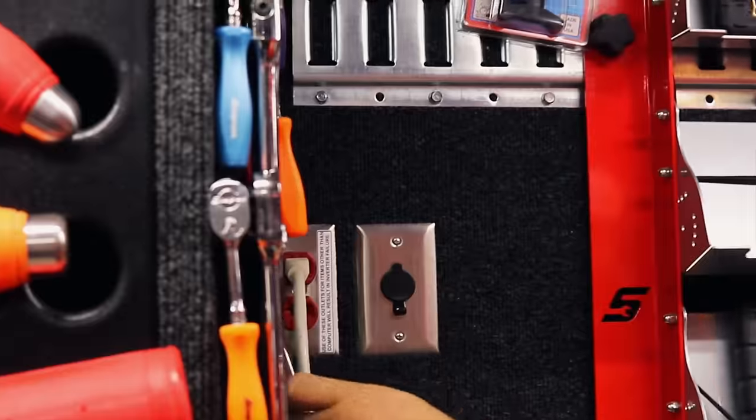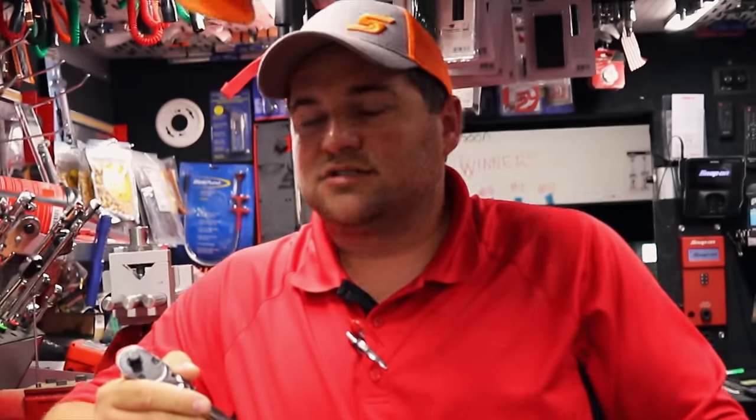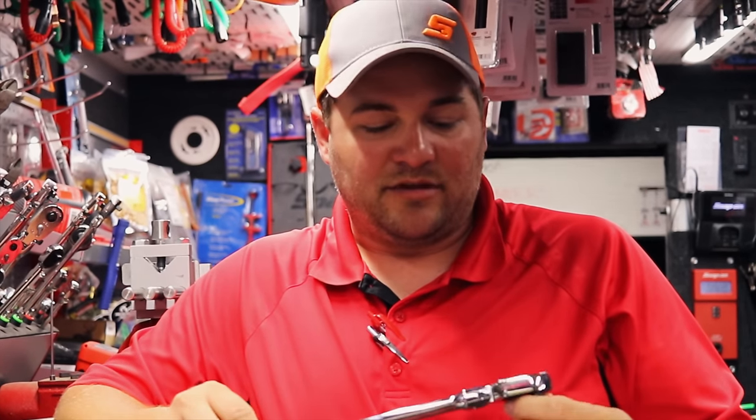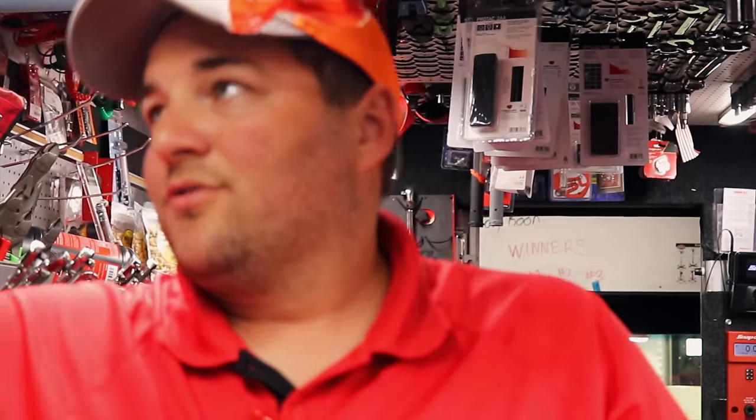Number four would be the Snap-on ratchets for sure. They are nice — flex head, but it could be any of the ratchets: 80-tooth quarter inch or 72-tooth. They're super fine. There are other ratchets on the market with more teeth — like GearWrench at 120-tooth or Matco at 88-tooth — but they just don't feel this smooth. The half-inch is 82. All our ratchets from the quarter, three-eighths, and half inch are all super smooth.